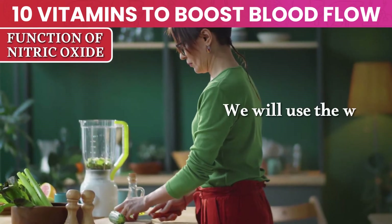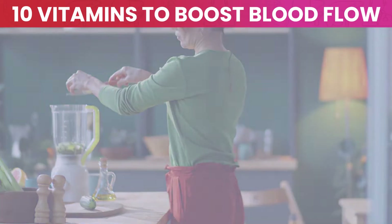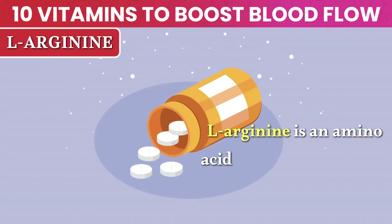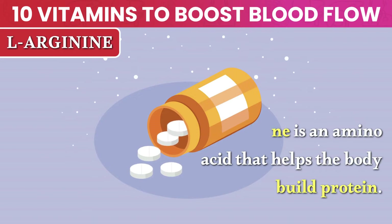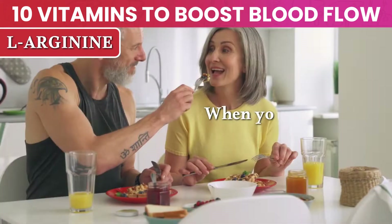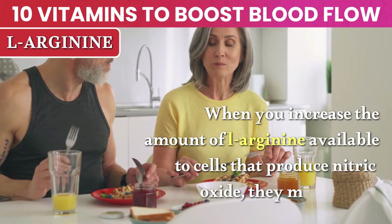The next part of this video will explain the top 10 vitamins that can boost your nitric oxide production so that you can get out of this vicious cycle of low nitric oxide and poor circulation. We'll use the word vitamins broadly to include natural compounds like antioxidants and amino acids. Number 1: L-arginine. L-arginine is an amino acid that helps the body build protein. It also releases nitric oxide into the blood. When you increase the amount of L-arginine available to cells that produce nitric oxide, they make more.